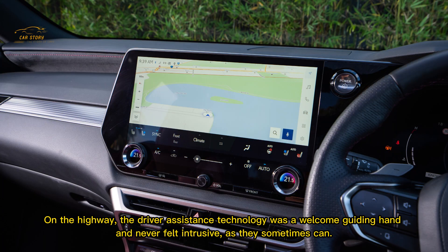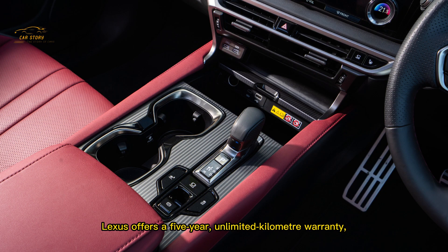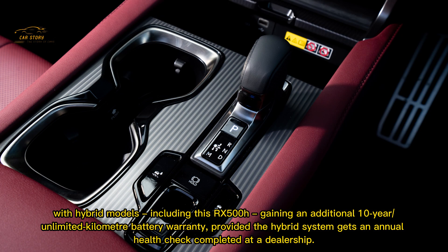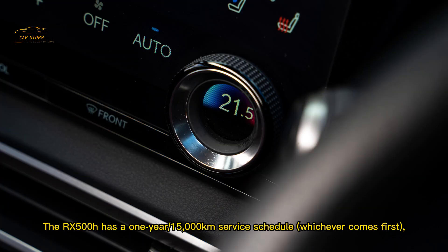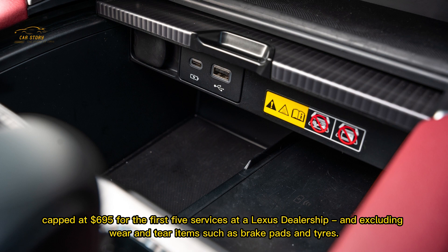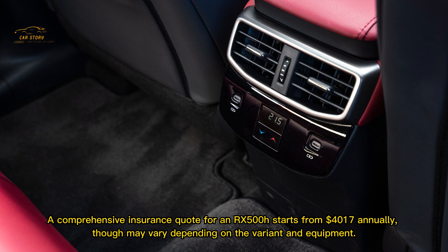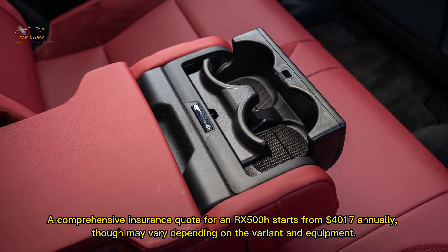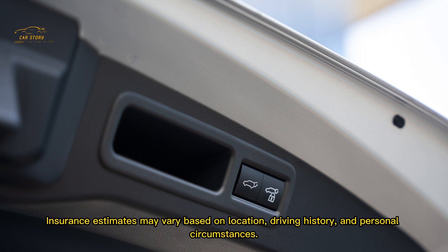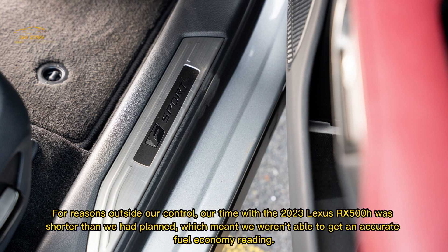Lexus offers a five-year unlimited kilometre warranty, with hybrid models including the RX 500h gaining an additional 10-year unlimited kilometre battery warranty, provided the hybrid system gets an annual health check at a dealership. The RX 500h has a one-year or 15,000-kilometre service schedule, whichever comes first, capped at $695 for the first five services at a Lexus dealership, excluding wear and tear items such as brake pads and tyres. A comprehensive insurance quote for an RX 500h starts from $4,017 annually, based on a 35-year-old male driver living in Chatswood, NSW, though figures may vary depending on location, driving history, and personal circumstances.